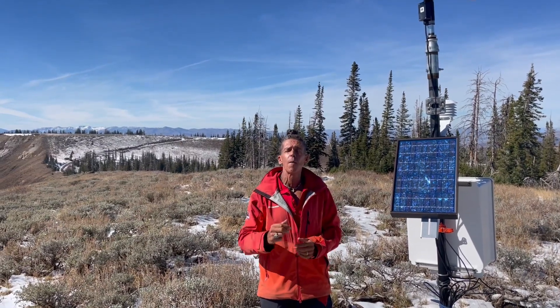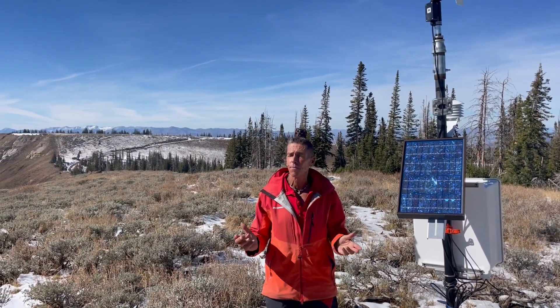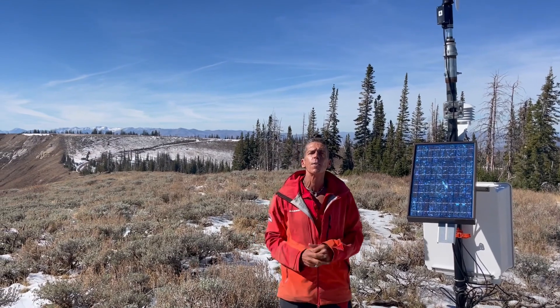Hey, Craig Gordon here, along with my colleague Ted Scrogan from Utah Avalanche Center. We're up here on Duchesne Ridge.